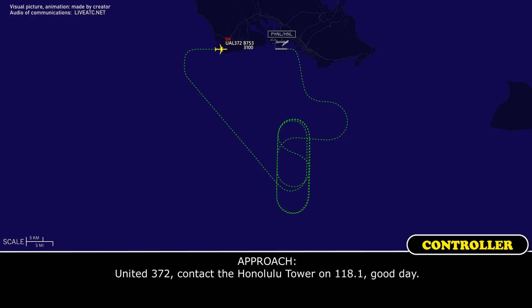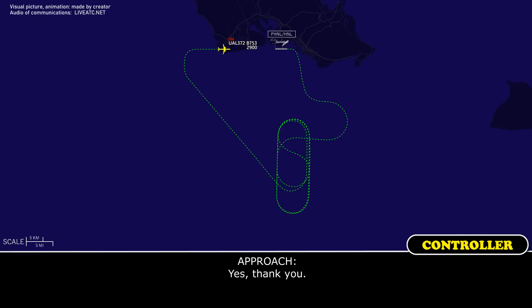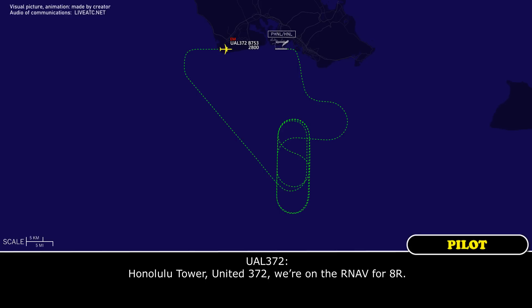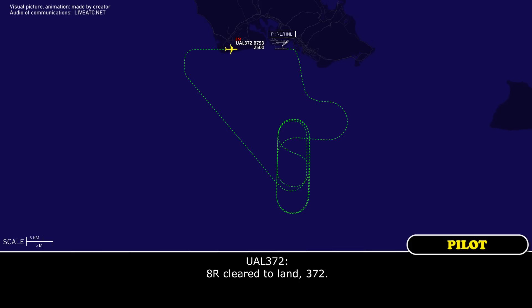United 372, contact Honolulu Tower on 118.1, good day. Honolulu Tower, 118.1, United 372 — thank you for the help. And Honolulu Tower, United 372, we're on the RNAV 8R. United 372, Honolulu Tower — wind 090 at 7, runway 8R, cleared to land. 8R, cleared to land, 372.